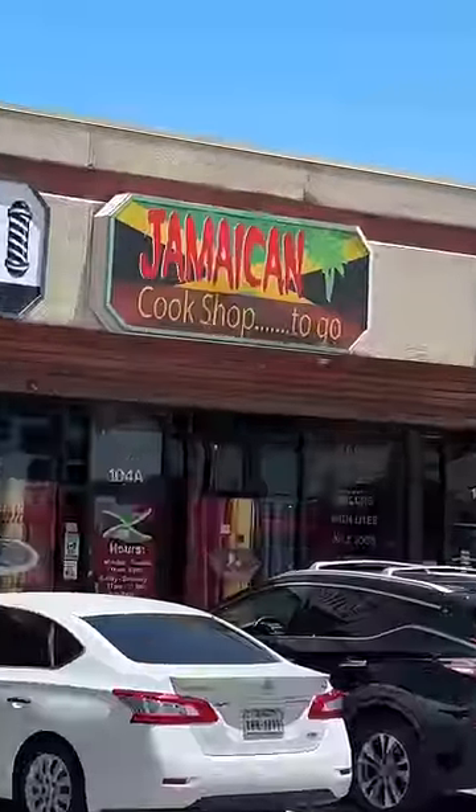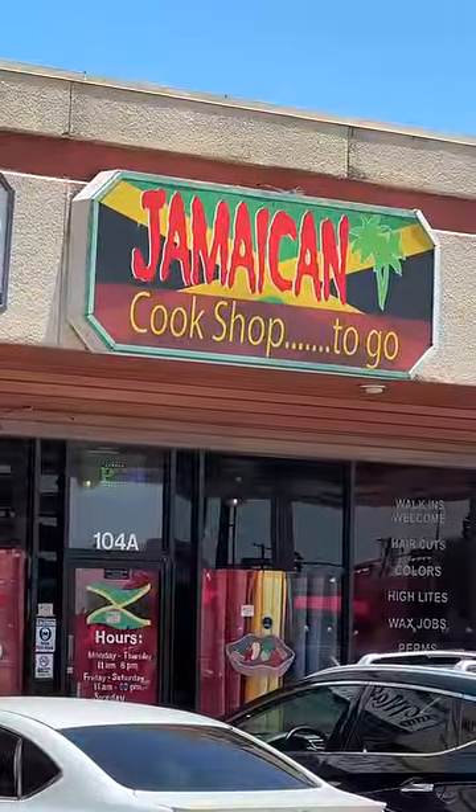Reviewing Jamaican food from a place called Jamaican Cook Shop in Mesquite, Texas. This place said it has some of the best Jamaican food in town. Let's see what it's hitting on.